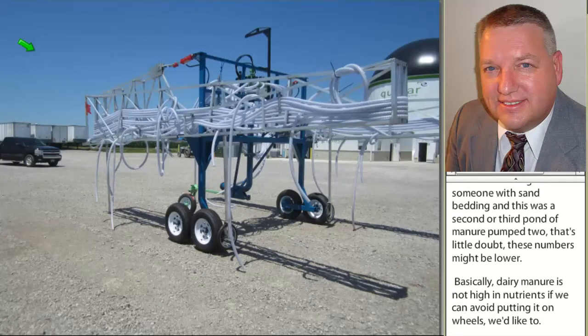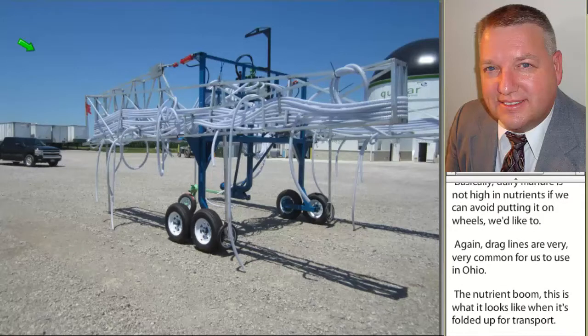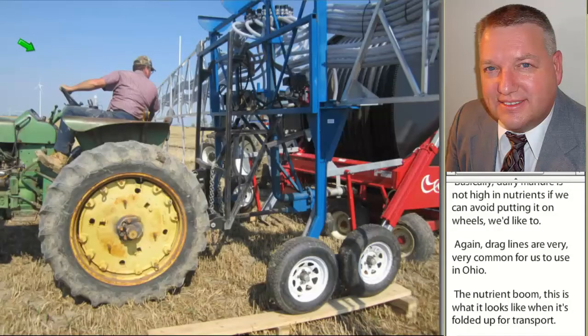The Nutrient Boom — this is what it looks like when it's folded up for transport. It's being developed by a couple of folks out of the state of New York, and they're trying it out on some Ohio farms. We have the honor of working with them in western Ohio.